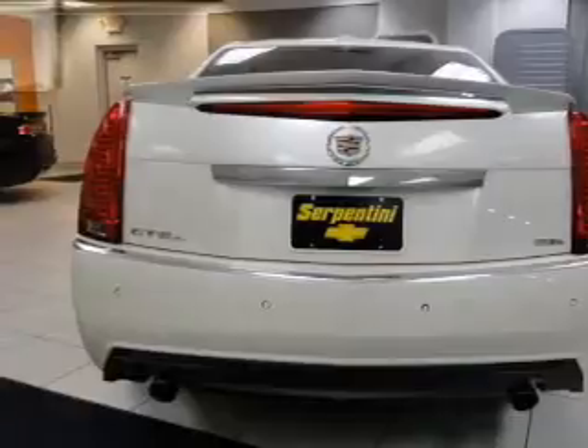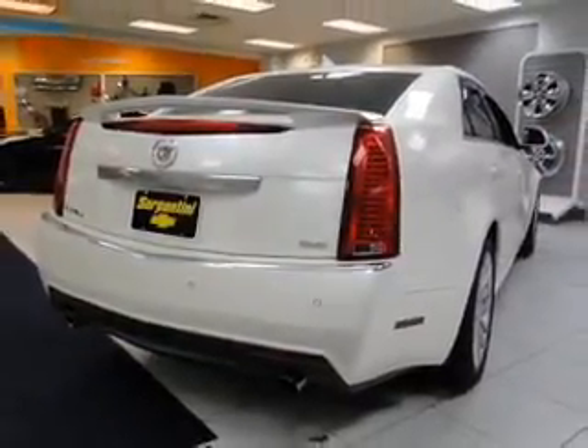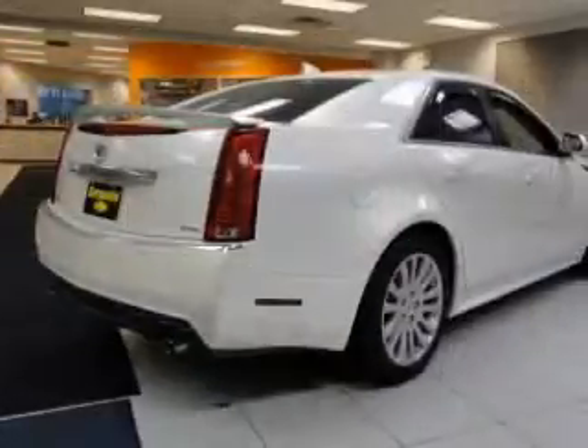GPS navigation will guide you to your destination. Premium wheels give a more luxurious look. The anti-lock braking system will help deliver you safely to your destination.